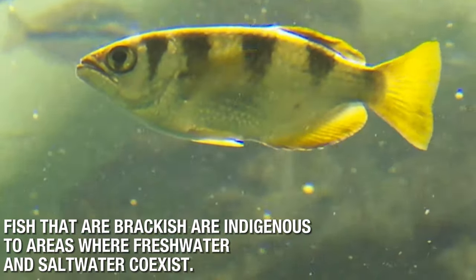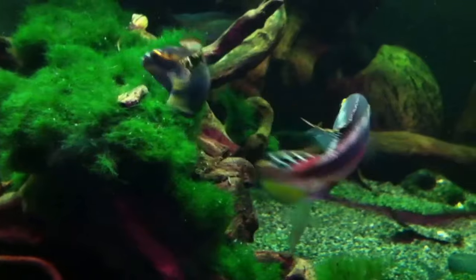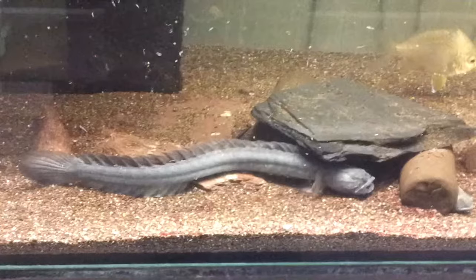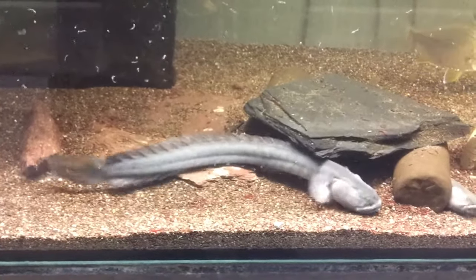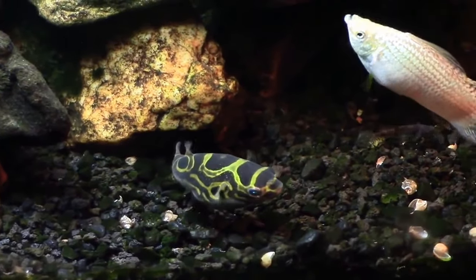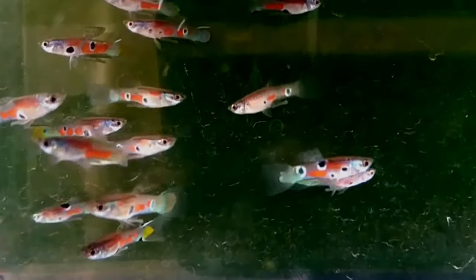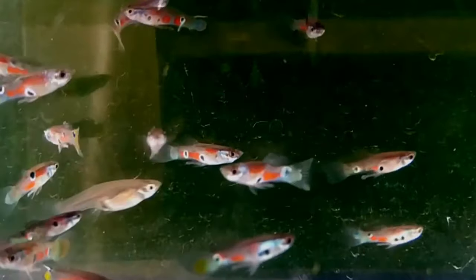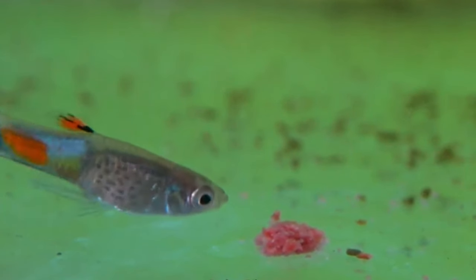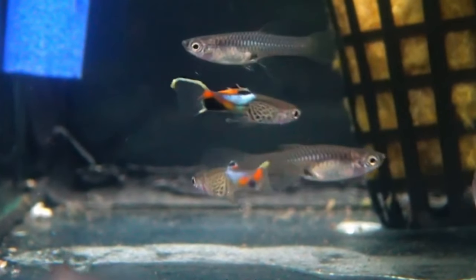Fish that are brackish are indigenous to areas where freshwater and saltwater coexist. Around the world, coastal regions are home to these ecosystems, especially where rivers and streams converge with the ocean. Estuaries are a particular kind of this habitat, and brackish coastal lakes are also found. Brackish water's salinity fluctuates according to the tides and other elements like river water levels. These brackish water fish species must therefore either migrate with the water or be able to adjust to these unpredictable circumstances. Since brackish fish are classified as euryhaline species, they are able to adapt to a variety of salinities.